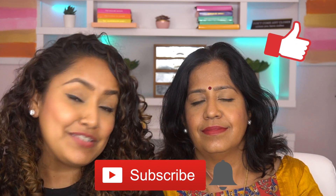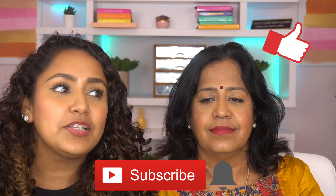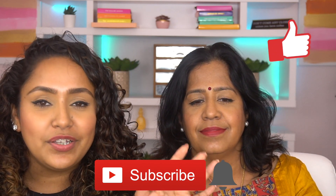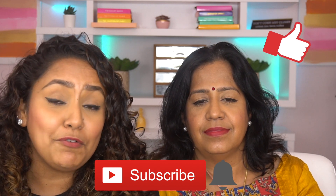Hi guys, welcome back to my channel! In today's video I have my mom right here — it's become pretty much an everyday thing to have her on my channel. I'm having a lot of fun with it. Today's video is basically me doing her makeup.